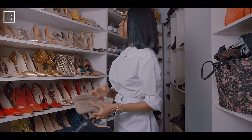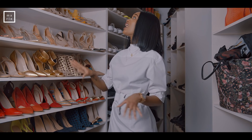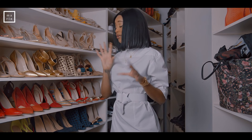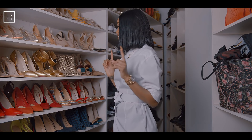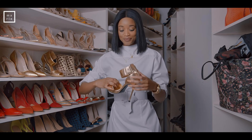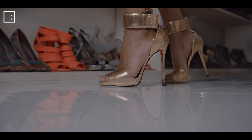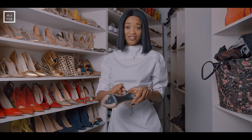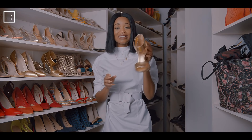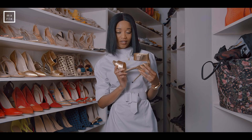Giuseppe's and Gianvito's — those are the brands I own the most. These are my favorite Giuseppes. They are super comfortable, they are gorgeous. I have memories wearing these shoes — I had to replace parts because I wore them so much. Have you ever seen a golden heel that looks like this?